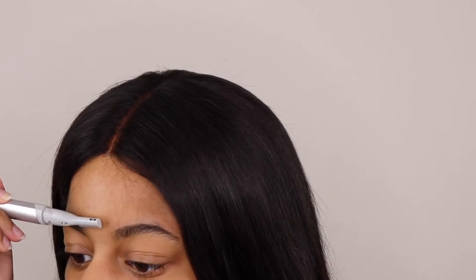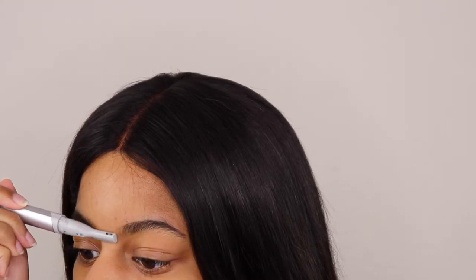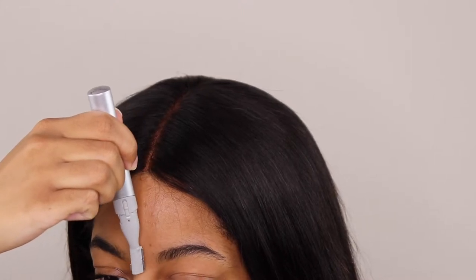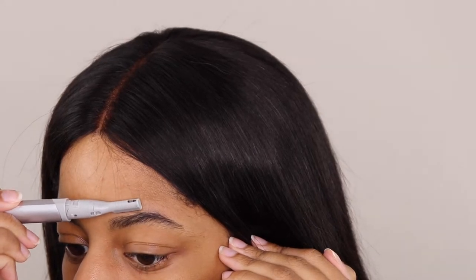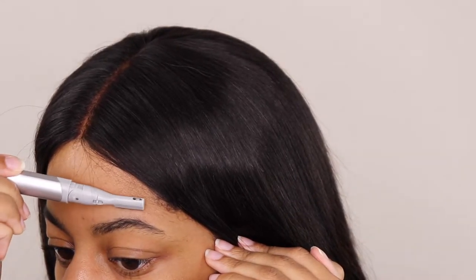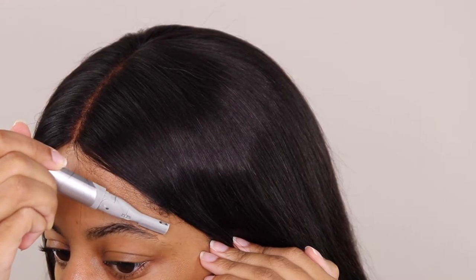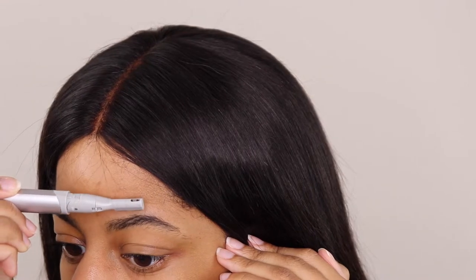Next, I'm going to take my eyebrow trimmer and clean up the space in between my eyebrows. Then I'm going to turn it to the side so I can have a straight line at the beginning of my eyebrow. I'm taking it and bringing it really close to my eyebrow but not directly touching it, getting rid of all of those small hairs that grow around our eyebrows. I'm getting really close to the brow but not touching it.